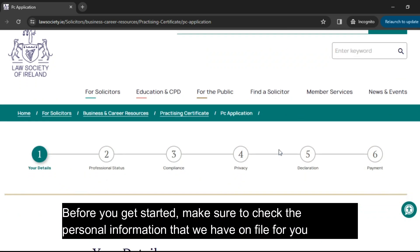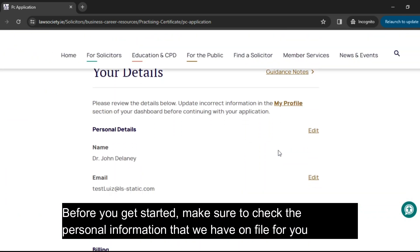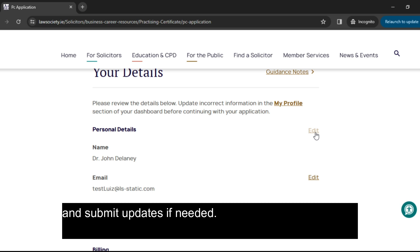Before you get started, make sure to check the personal information that we have on file for you, and submit updates if needed.